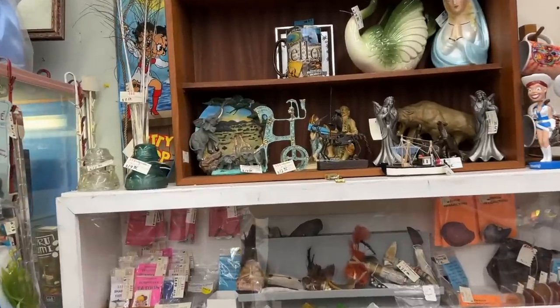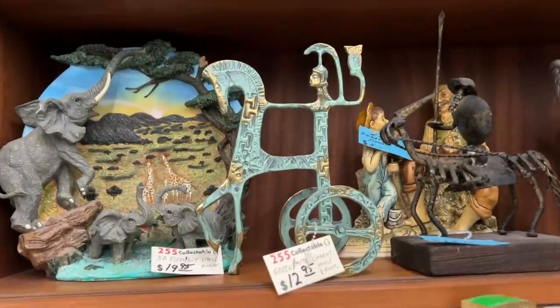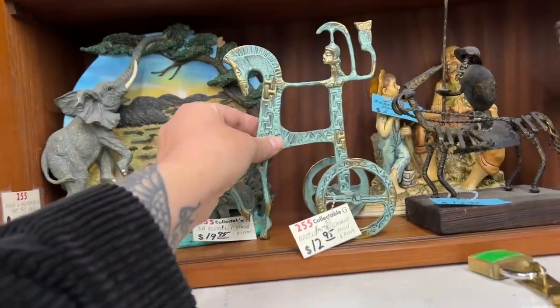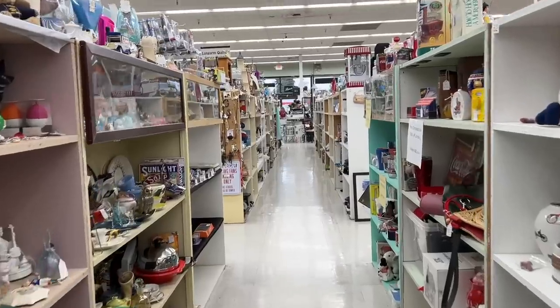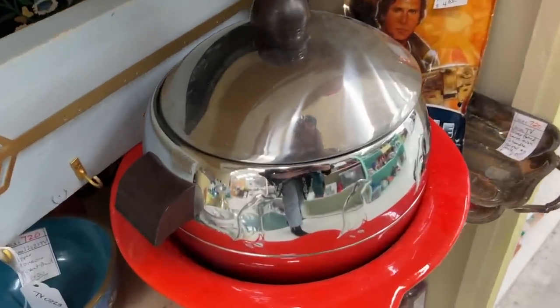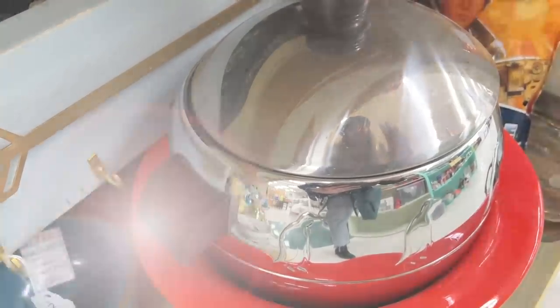If you've followed me for a long time, you know that I love these Frederick Weinberg style Greek horses. This one is Athena with her owl. Unfortunately they don't have the standalone horse or the archer that go with this set, but for $12.95 that's a really good deal.